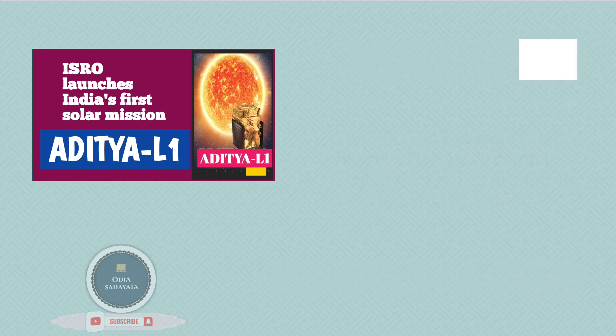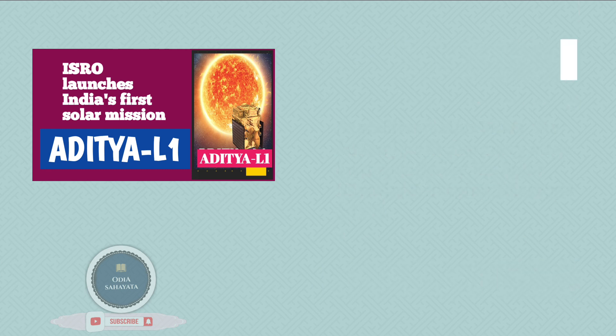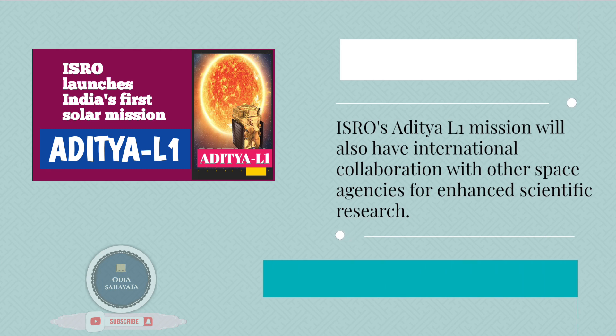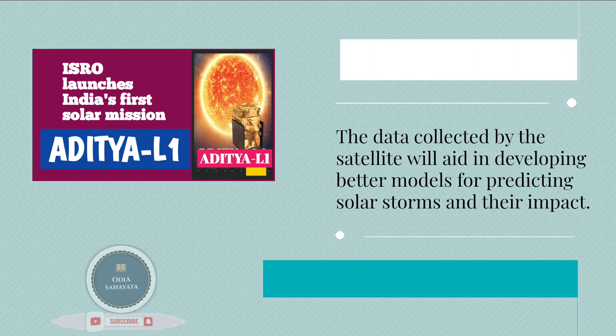In addition to the VELC, the Aditya L1 will also carry other instruments like the Solar Ultraviolet Imaging Telescope. These instruments are designed to operate in different parts of the electromagnetic spectrum, providing comprehensive observations. ISRO's Aditya L1 mission will also have international collaboration with other space agencies for enhanced scientific research. The data collected by the satellite will aid in developing better models for predicting solar storms and their impact.